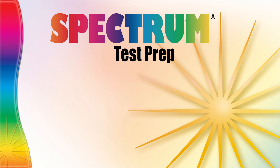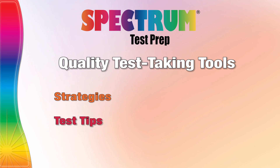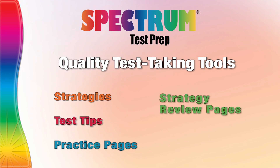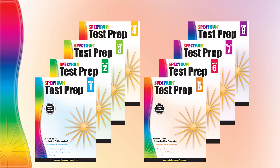The best-selling Spectrum test prep series provides quality test-taking tools including strategies, test tips, practice pages, strategy review pages, and answer keys. Each title in the Spectrum test prep series offers great appropriate instruction and reinforcement and an effective sequence for learning success.